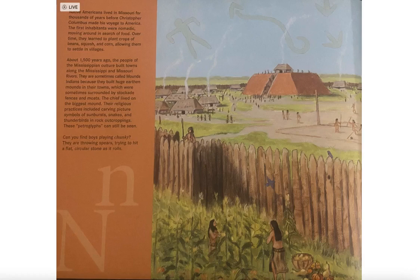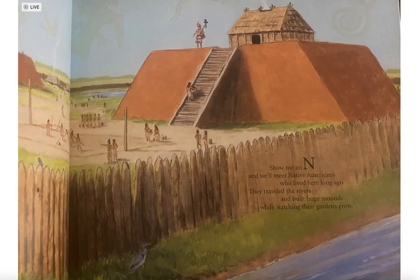Can you find boys playing chunky? They are throwing spears trying to hit a flat circular stone as it rolls. Show me an N and we'll meet Native Americans who lived here long ago. They traveled the rivers and built huge mounds while watching their gardens grow.